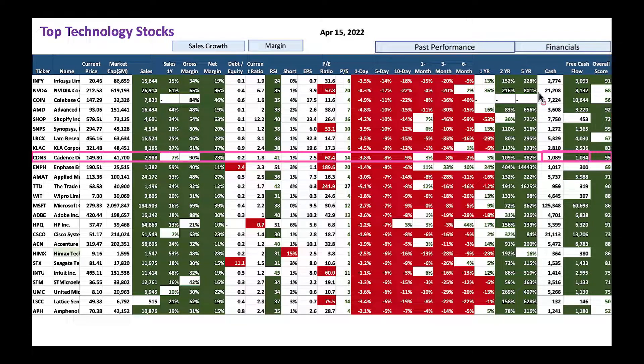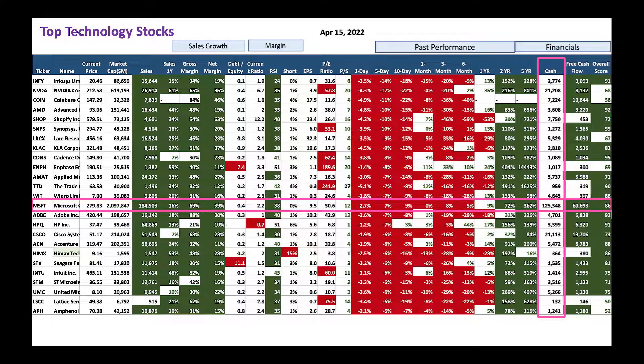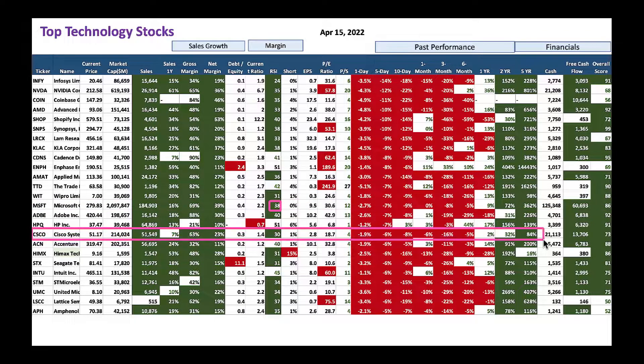Keep your eye on the free cash flow — these companies have nice high free cash flow. Microsoft has $125 billion cash on the balance sheet — you could safely buy this company. RSI of 38 tells you it's completely sold off. Cisco also has nice cash — $21 billion on the balance sheet. Stock has been down with RSI at 30, completely sold off. It also pays a good dividend. You could buy some Cisco here.